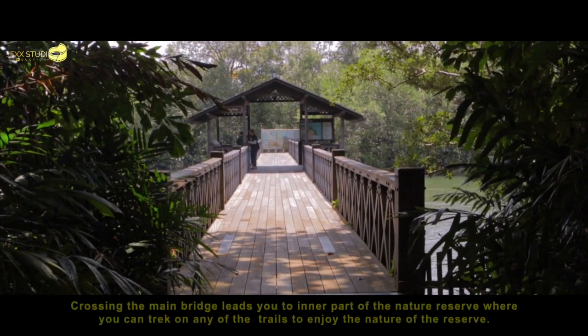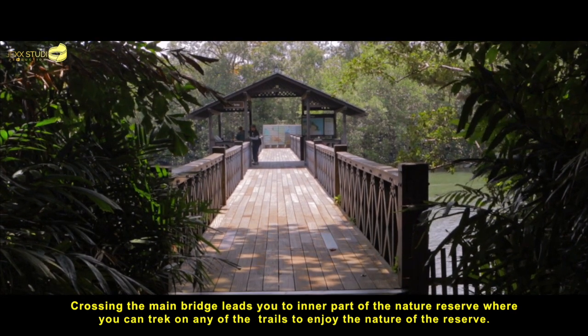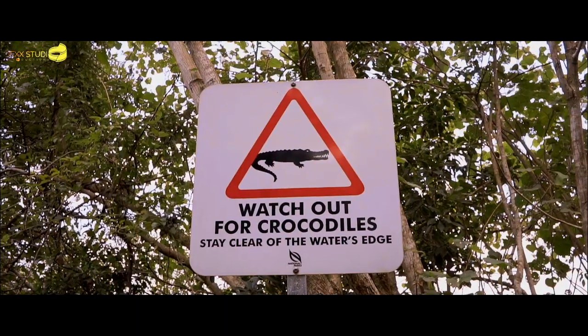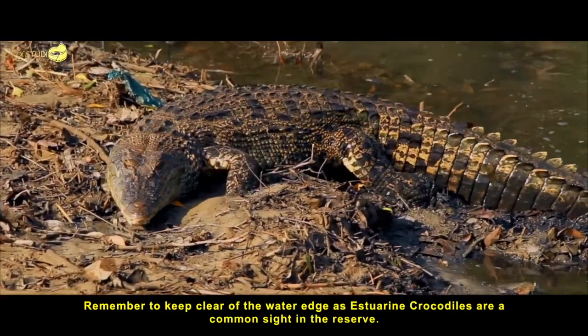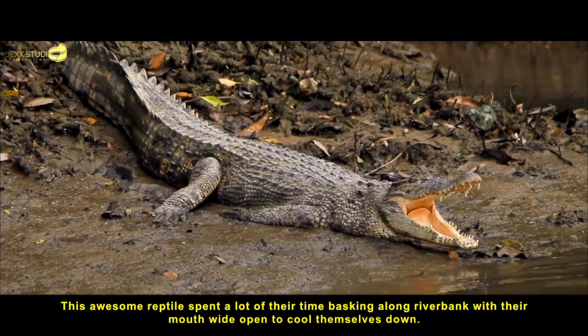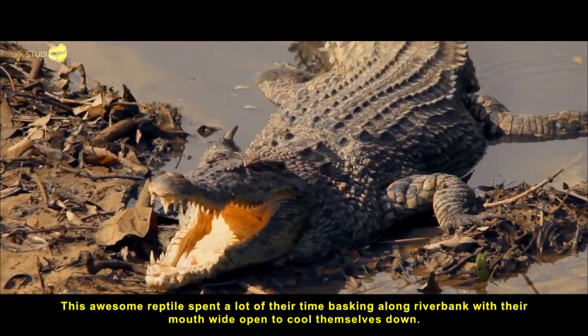Crossing the main bridge leads you to the inner part of the nature reserve, where you can trek on any of the trails to enjoy the nature of the reserve. Remember to keep clear of the water's edge as estuary crocodiles are a common sight in the reserve. This awesome reptile spends a lot of their time basking along the river bank with their mouth wide open to cool themselves down.